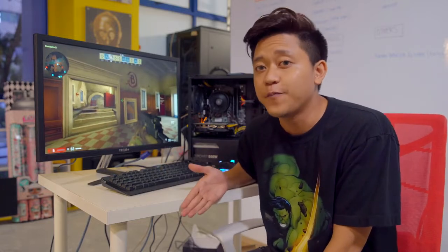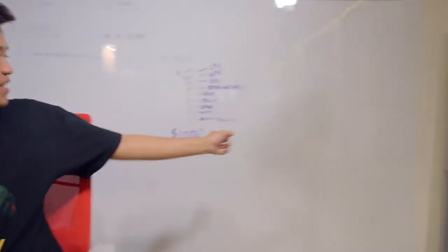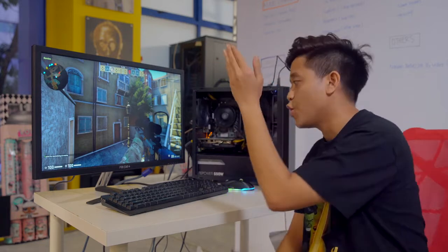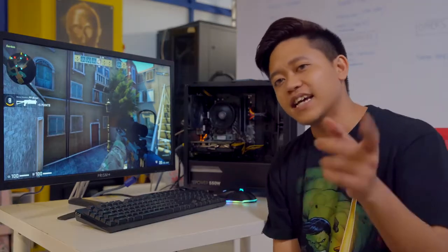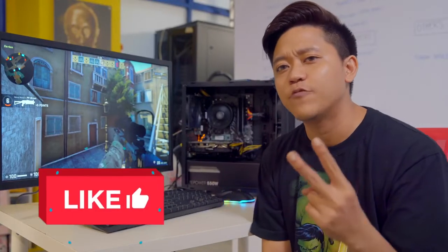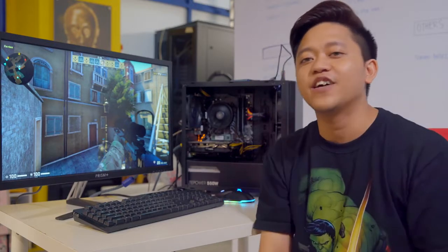A huge shout-out to the guys at Dynacore for helping us pick the parts and breaking down the budget for us. We sent them our list with how much we should spend on each component, and five minutes later they came back with a 1k build sorted out. Let us know in the comments if you want us to go more in-depth with this PC build. As of right now this is just a quick tutorial on building a PC for dummies. Get this video up to 1k likes and we'll build a 2k budget PC! Remember to like, subscribe, and we'll see you guys next time — bye!